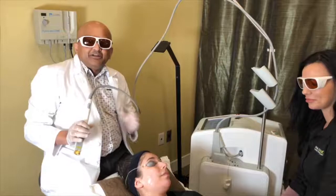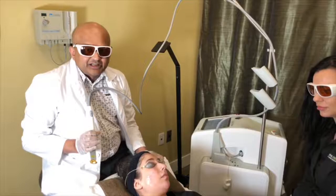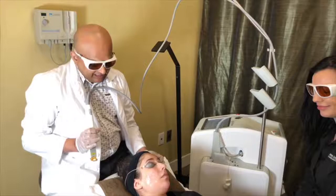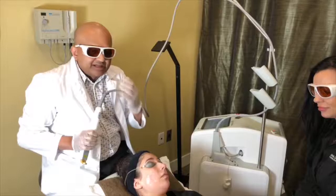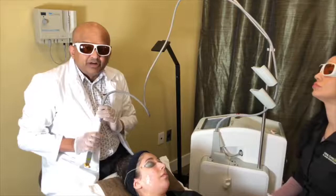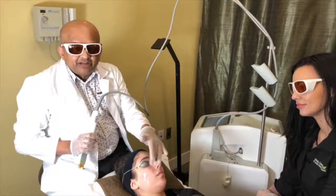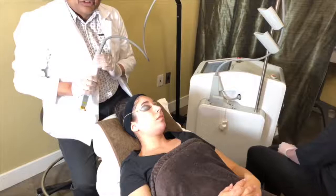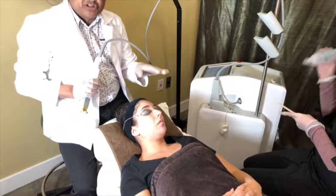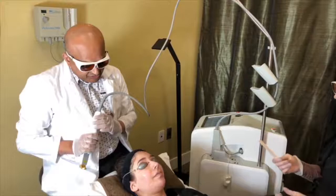We're live now at BC Laser and Skincare. Today we're going to talk about the color red — red is a great color but on the face it can be bothersome. People can have red blood vessels, generalized redness, and rosacea. Alina here has kindly volunteered; she has beautiful skin but has a little redness on the chin, around the nose, and on the cheeks. She wants the choice not to wear makeup all the time.